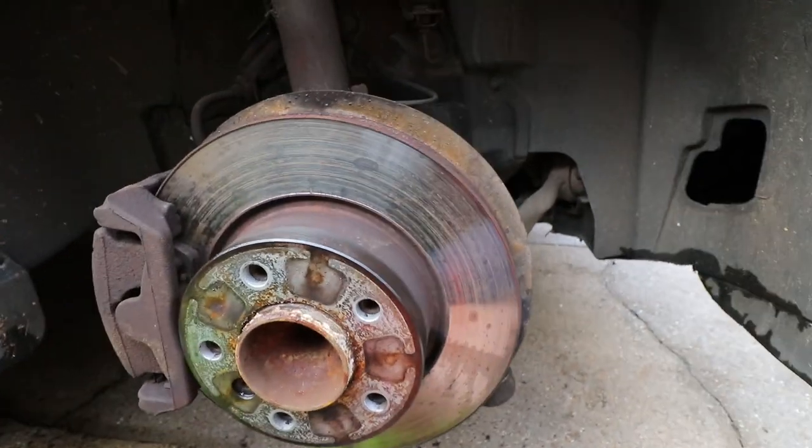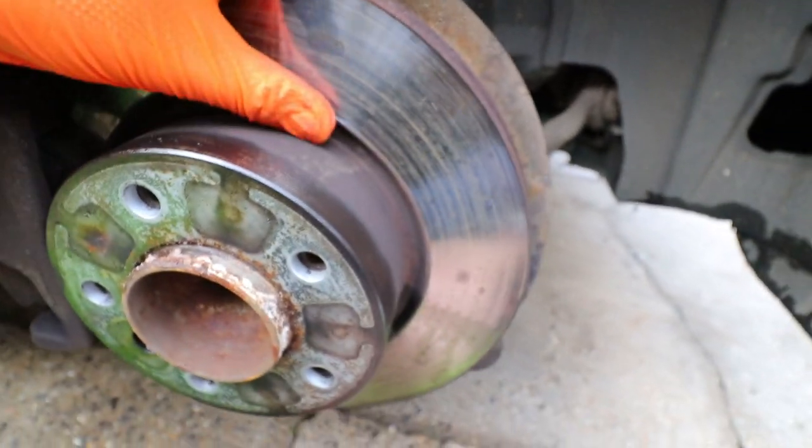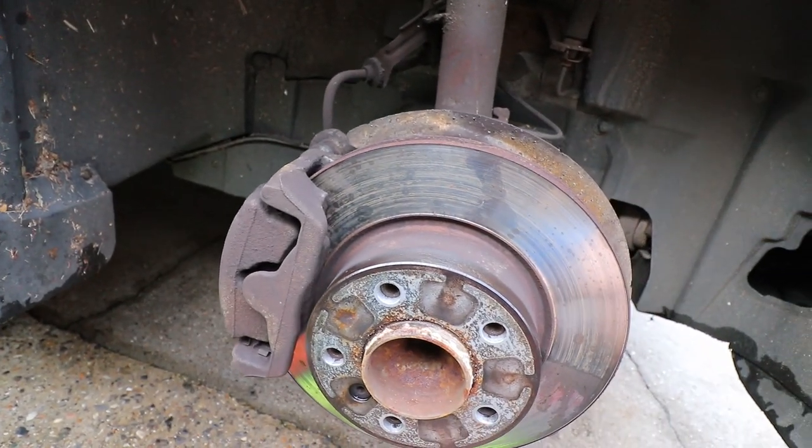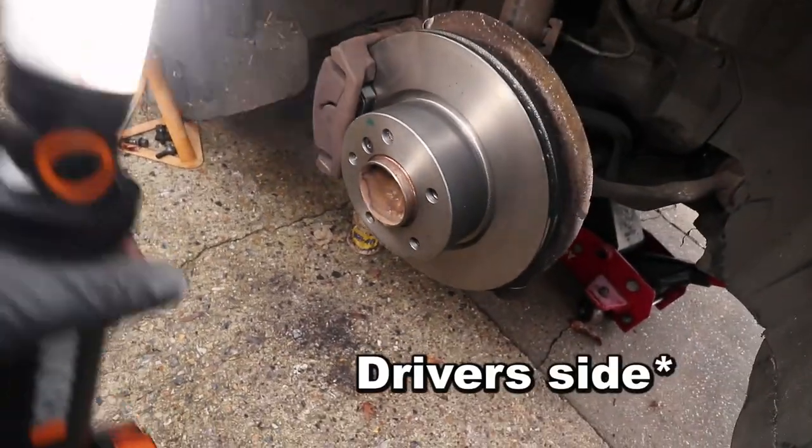With the wheel off we can see the brakes. The discs don't look in bad shape — they've got a tiny lip at the top but they're not actually in bad condition; you could probably get away with using them again. But if I'm in here I might as well change the disc as well. I've already done the driver's side — no point filming both. I'll show you the passenger side, which is the more important side because that's where the brake pad wear sensor is.